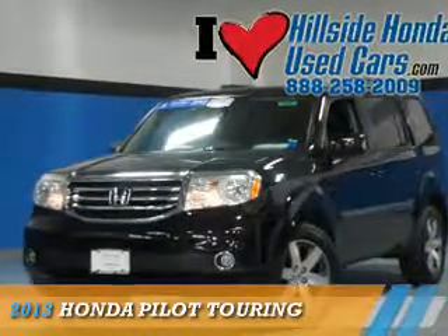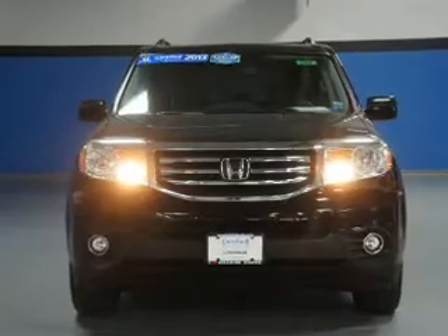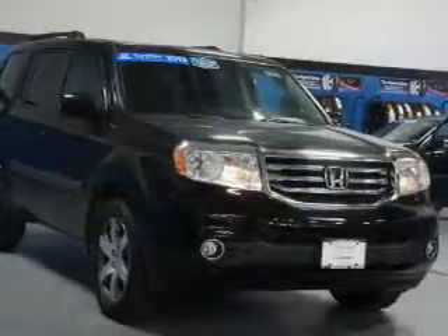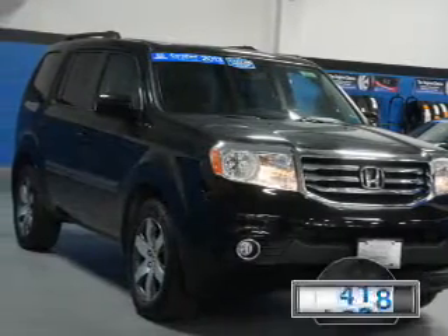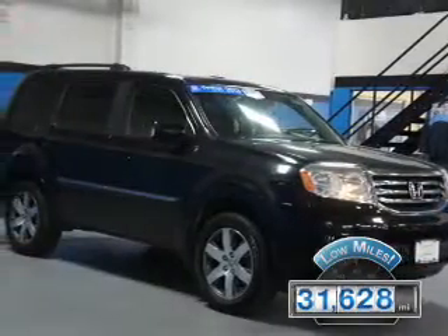Presenting the 2013 Honda Pilot. It's powered by four-wheel drive, a 3.5-liter six-cylinder engine, and a five-speed automatic transmission. With fewer than 35,000 miles, this vehicle has a long road ahead.